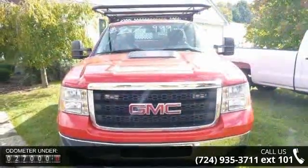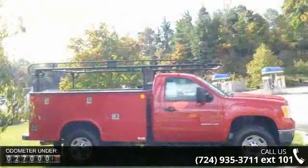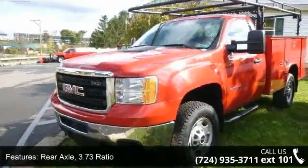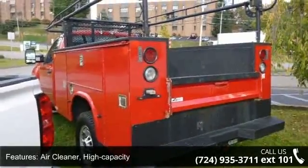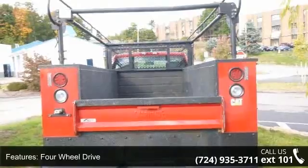This vehicle comes with a reliable 8-cylinder engine, connected to a smooth shifting automatic transmission. This vehicle's top features include rear axle 3.73 ratio, pickup box with a side air cleaner, high capacity four-wheel drive, cooling, and auxiliary external transmission oil cooler heavy-duty air-to-oil.